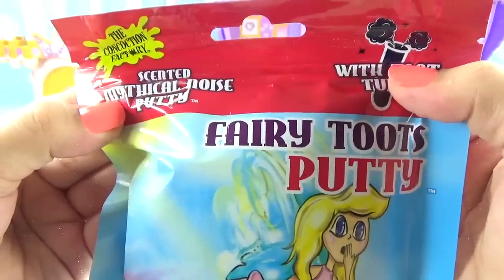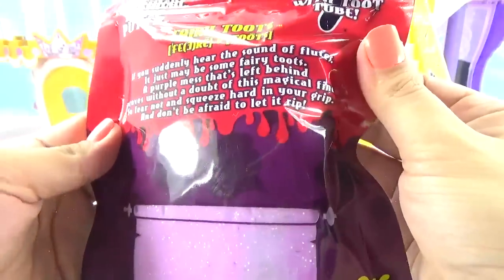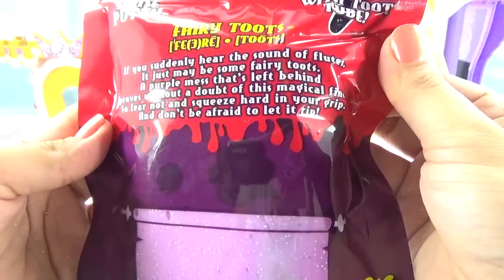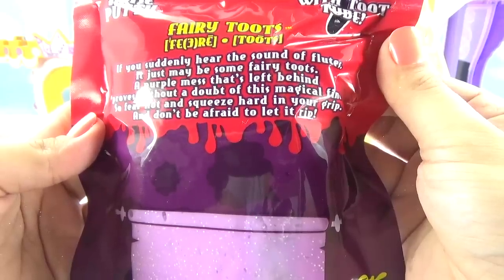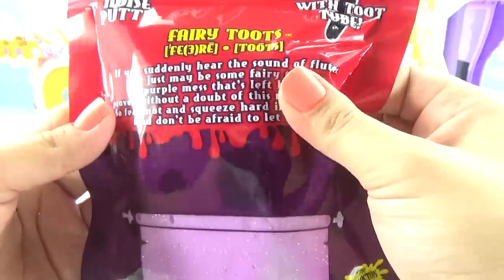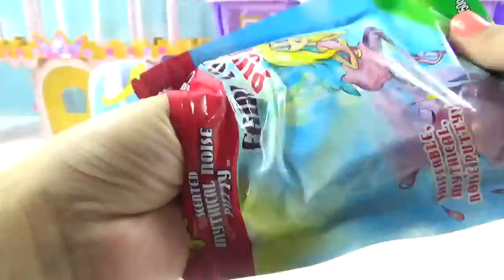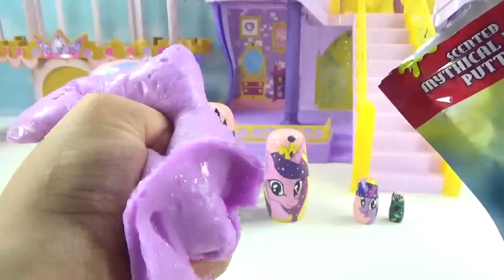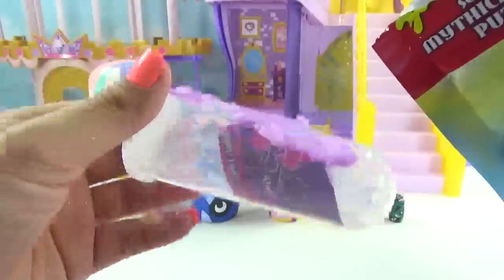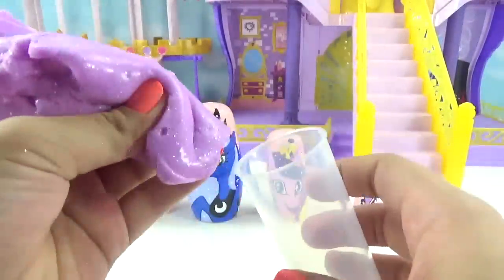Nightmare Moon pulled a little prank on us — we got Fairy Toots Putty! It comes with a toot tube — scented mythical noise putty. It says: 'If you suddenly hear the sound of flutes, it just may be some fairy toots — a purple mess that's left behind proves without a doubt of this magical find. So fear not and squeeze hard in your grip and don't be afraid to let it rip.' So fairy toots are actually fairy farts. I'm not sure what this is gonna smell like. This is putty — thicker than slime, super thick. Let's get our toot tube out.